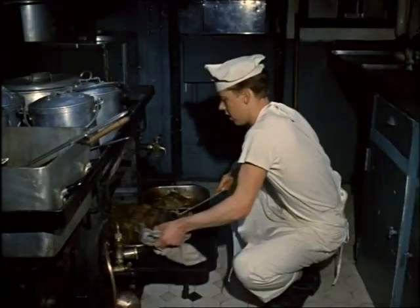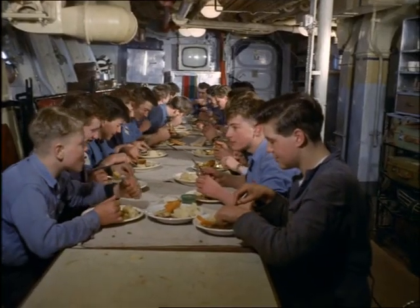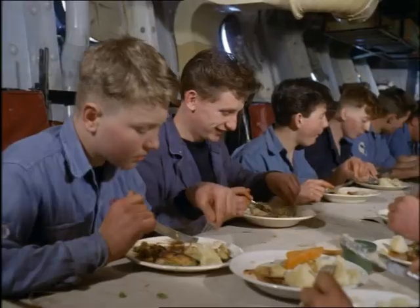There's plenty of food needed too in a twelve-hundred-ton ship with nearly a hundred men aboard. Scott, mainly based in home waters, often stays at sea for two or three weeks.